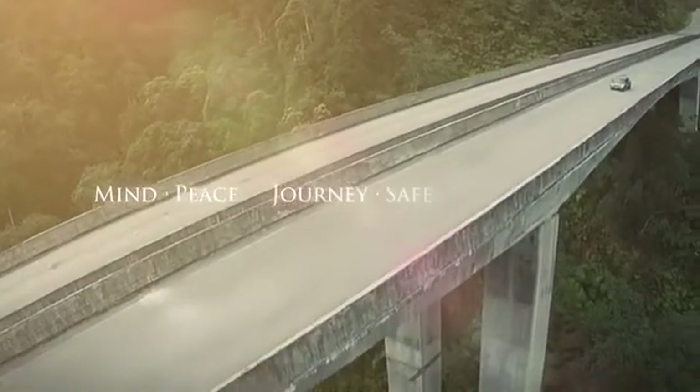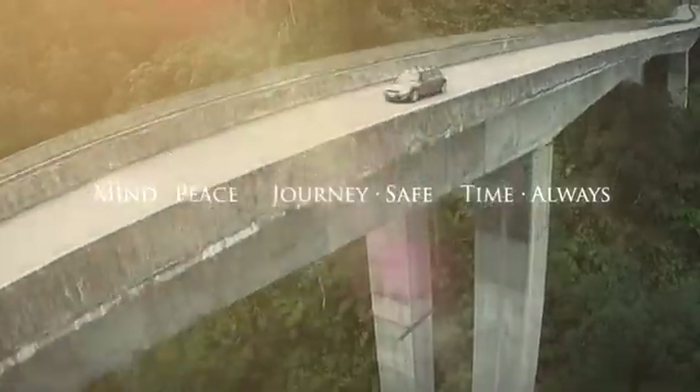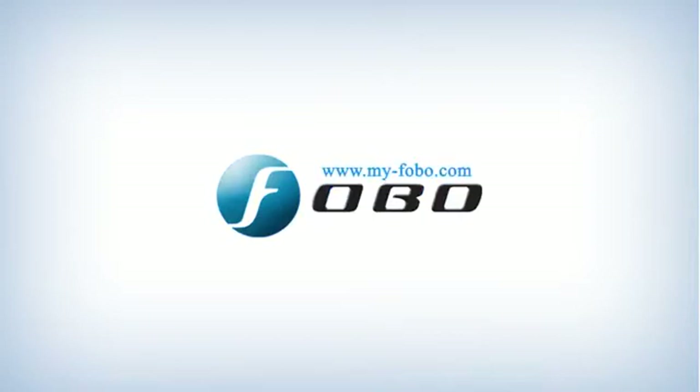Phobo Tire monitors for you so that you can enjoy the journey.